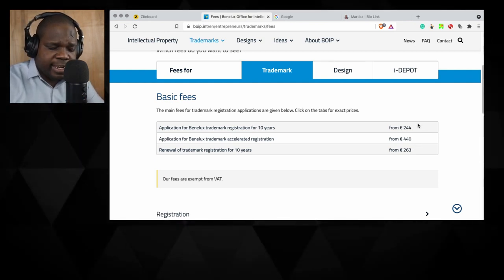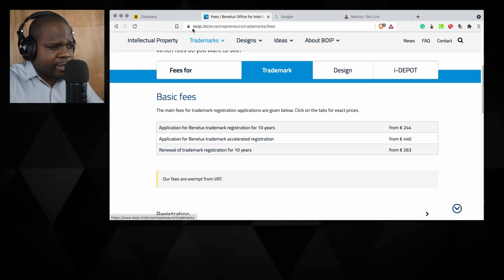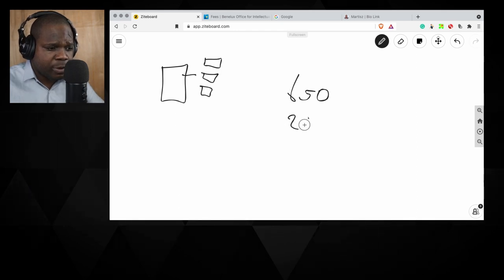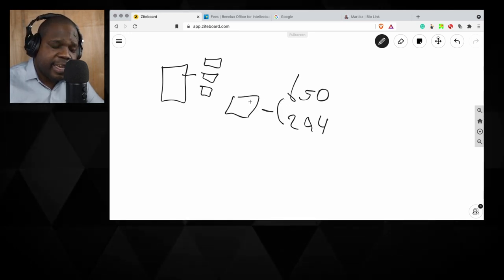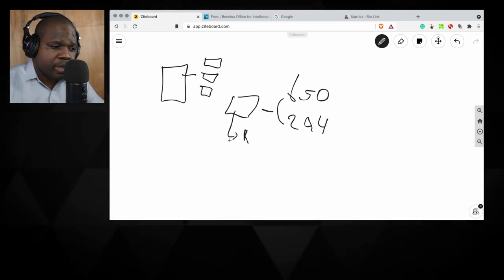If you find an agency that wants to do this for you and they say the price is higher, what they mean is the basic price is the official fee but you need to pay them for their services. For example, an agency might ask 650 while the fee on the website is 244. The difference is what you're paying them for their services. You need to ask: what are you going to do for me — trademark research, making the application yourself?